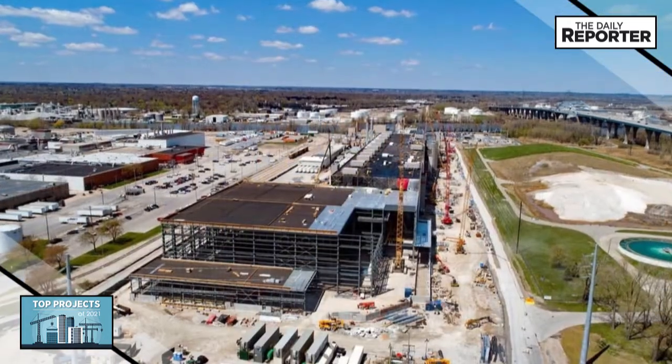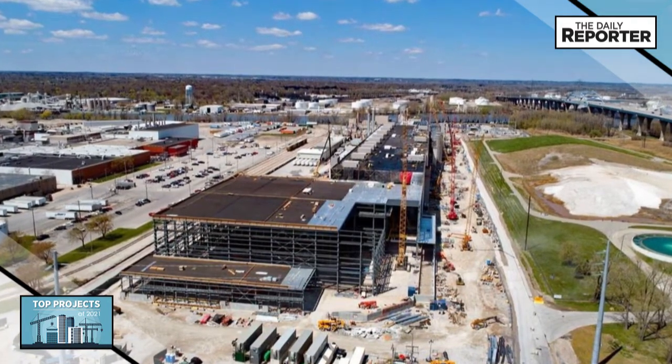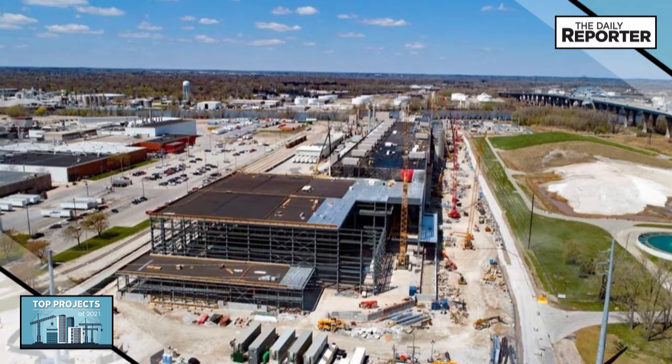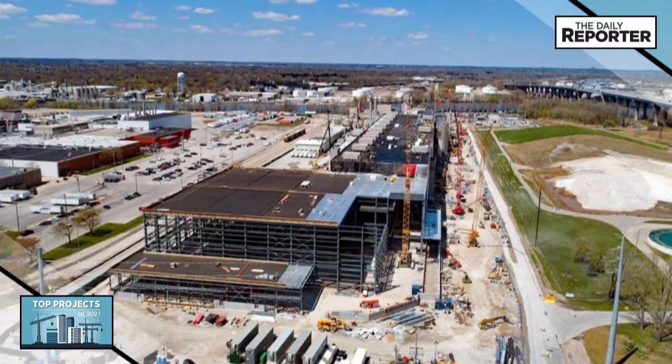Keeping the existing mill running at the same time as the build presented a logistical challenge while managing material and delivery from four continents, nine countries, 48 states, and more than 300 Wisconsin municipalities.